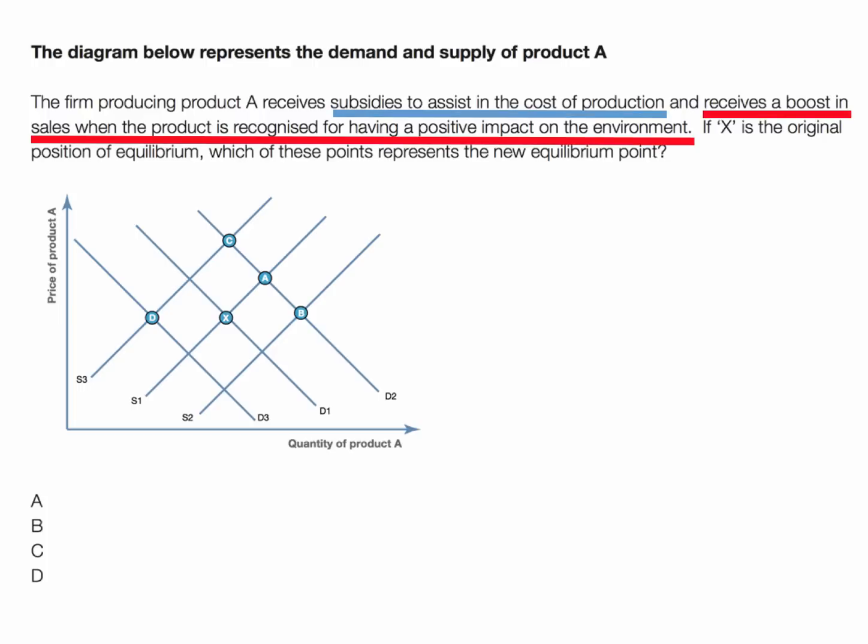The key here is to read the question carefully. There are two changes identified in the market. First of all, the producer receives a subsidy to assist in the cost of production. And secondly, the product itself receives a boost in sales when there's a change in consumer preferences — the product is recognised for having strong environmental benefits. So two changes in the conditions of supply and demand.